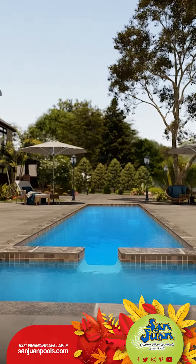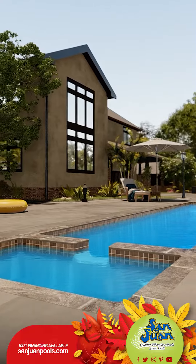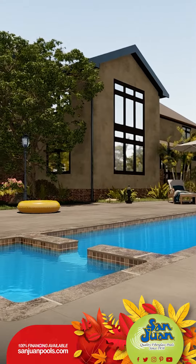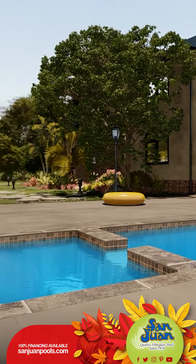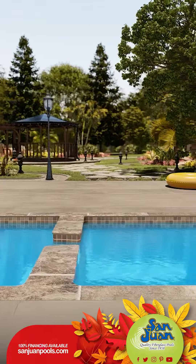We're thrilled to introduce the Marathon with Spa, truly a game-changer in the world of swimming pools. Belonging to our revered rectangle pool-shaped family, the Marathon stands out, not just because of its impressive length but because of its purpose-driven design.